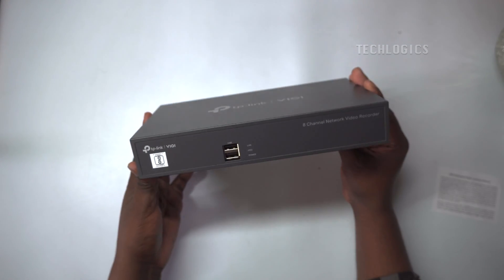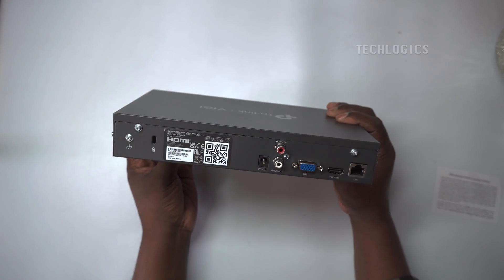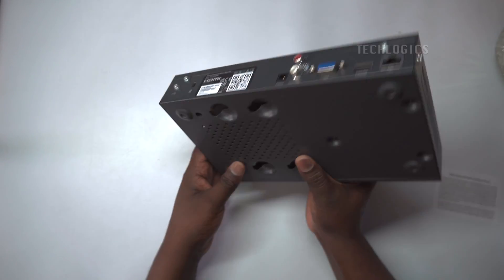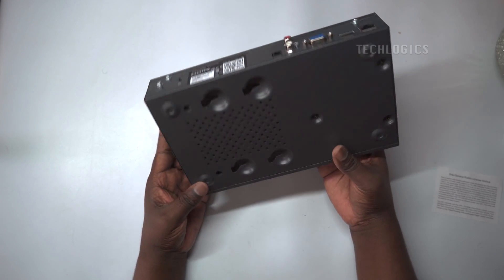You can view live feeds and playback recordings remotely using the dedicated VIGI app on your smartphone or tablet. The NVR is also compatible with ONVIF standard security cameras, allowing you to integrate cameras from TP-Link and other brands into your system.